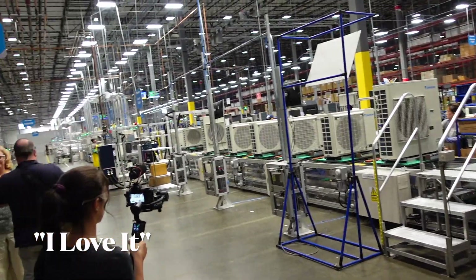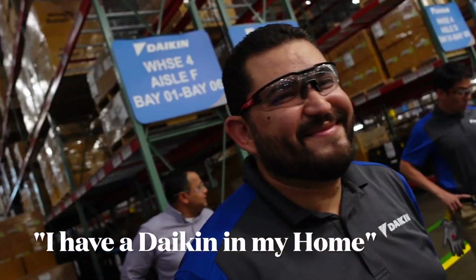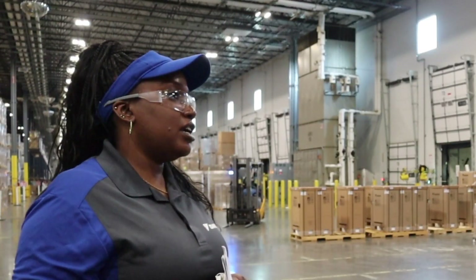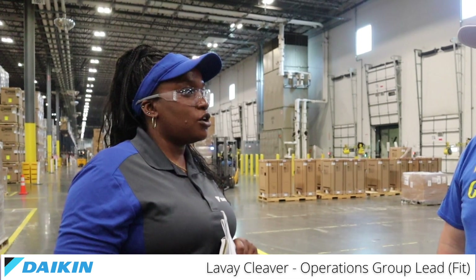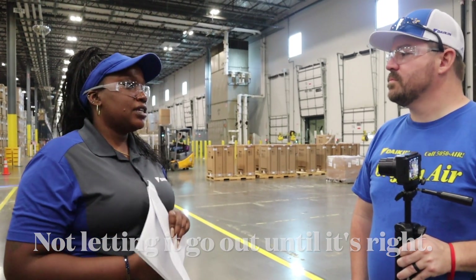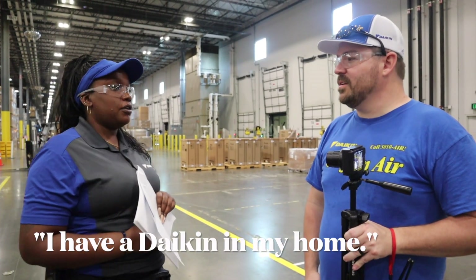Anything you would want to tell somebody about the Daikin Fit? "I have a Daikin at home. We definitely care about the quality — that's what our Daikin sees. We do a lot of quality checks, so we're not letting anything go out the door that isn't right. I take pride in that. I have to do that myself, so I would definitely recommend it."